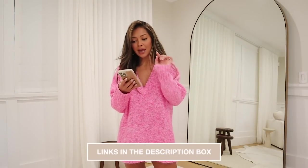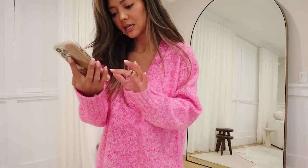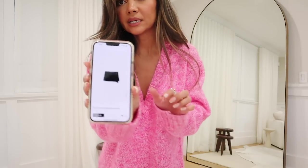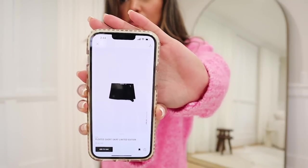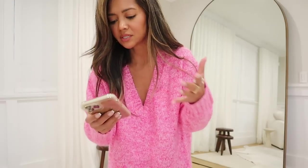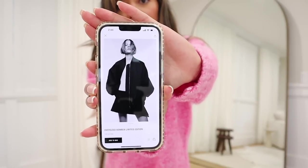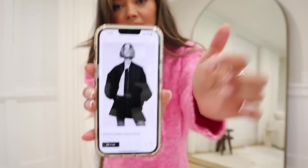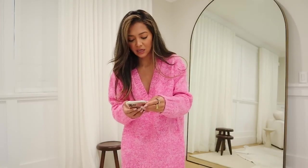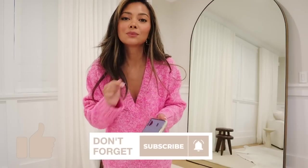Everything will be linked in the description box below. I also wanted to share two items currently in my cart: a pleated short skirt in a limited edition style — I'm petite so I need to see how short it actually is — and a black bomber jacket that you can see paired with that same skirt on the model, which looks really cute especially with knee-high boots. I'll link those two as well. Thank you guys so much for watching — see you in my next video!